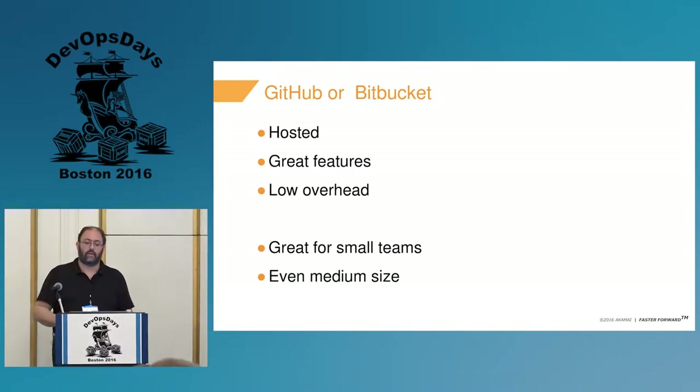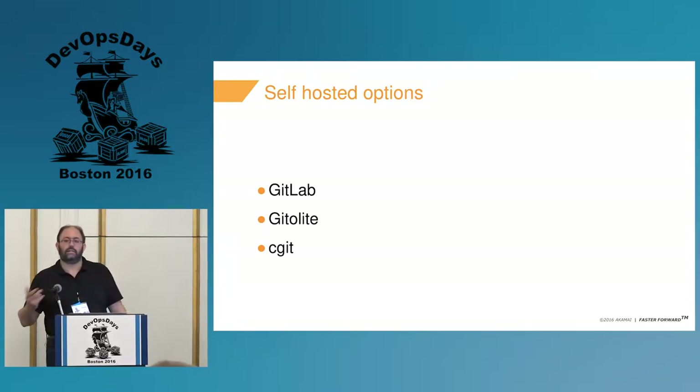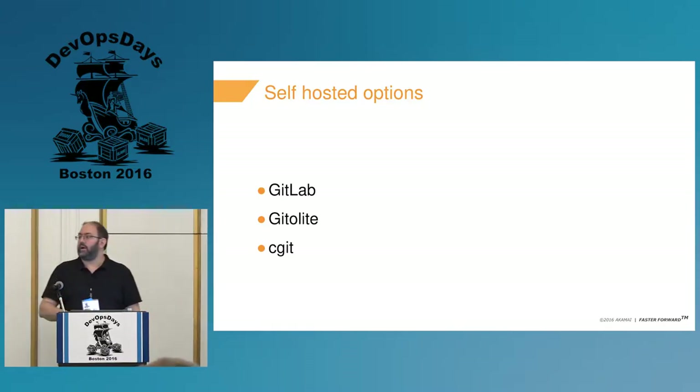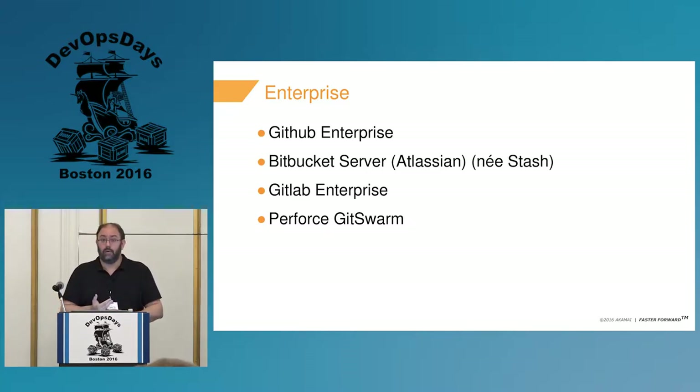You have a couple of ways right now. Everyone knows you can go ahead and host your code outside in the cloud. Two of the major options are GitHub and Bitbucket — they're hosted, great features, low cost, low overhead, great for small teams. There are also some self-hosted options: GitLab, Gitolite, CGit — varying differences. These are the non-commercial, open source products.